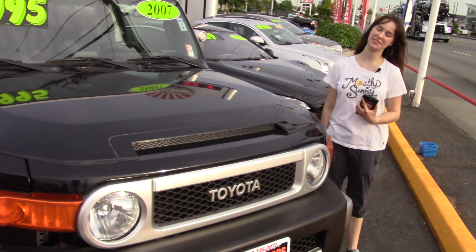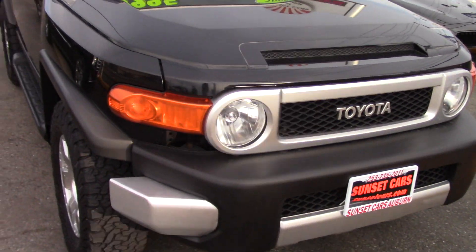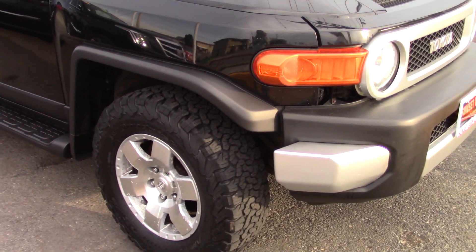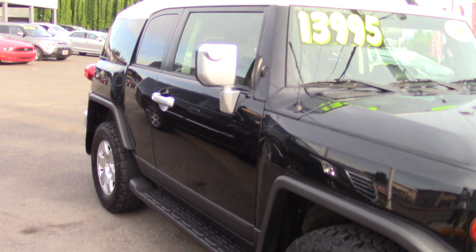Hi there! This is Jordan with Sunset Cars of Auburn, and this is our 2007 Toyota FJ Cruiser, stock number 98856. If you type that number on our website, sunsetcars.com, you're going to get to see the full list of features this car has.